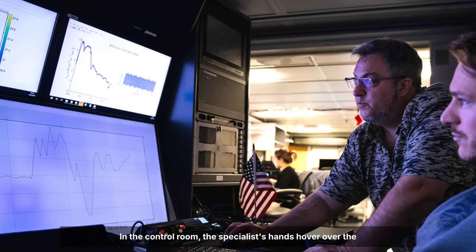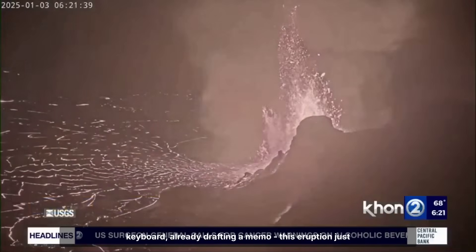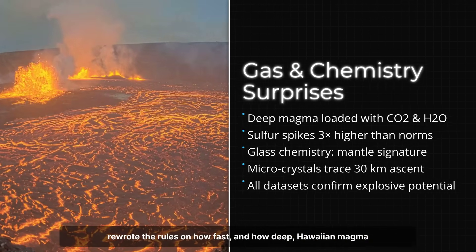In the control room, the specialist's hands hover over the keyboard, already drafting a memo: this eruption just rewrote the rules on how fast and how deep Hawaiian magma can move.